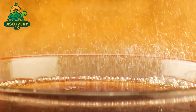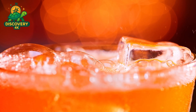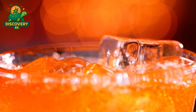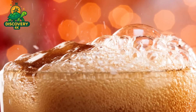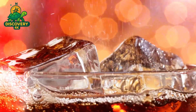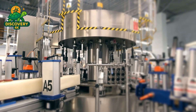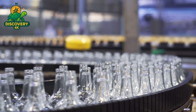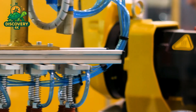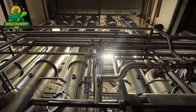With the syrup ready, the next step is blending it with carbonated water. Carbon dioxide gas is pumped into the liquid under carefully controlled pressure, creating the tiny bubbles that bring Coke to life. Getting the carbonation level just right is crucial — too little and the drink falls flat, too much and the bottle might burst or the taste might feel harsh. The finished Coca-Cola is then piped into ultra-fast bottling machines that fill thousands of bottles or cans every minute. Each product goes through quality checks — sensors measuring fill level, cap tightness, label alignment, and carbonation — with any non-conforming product automatically removed.